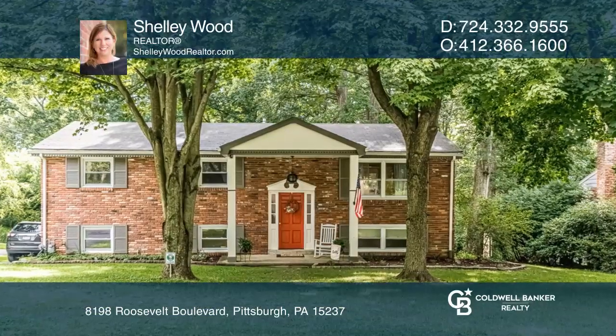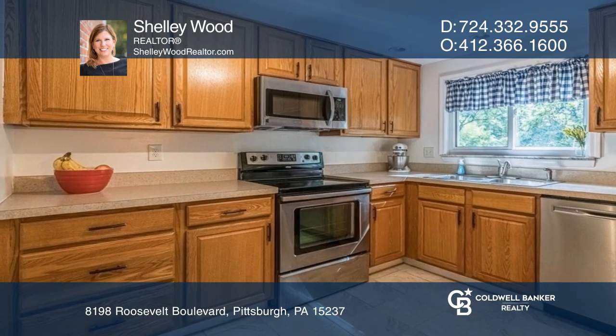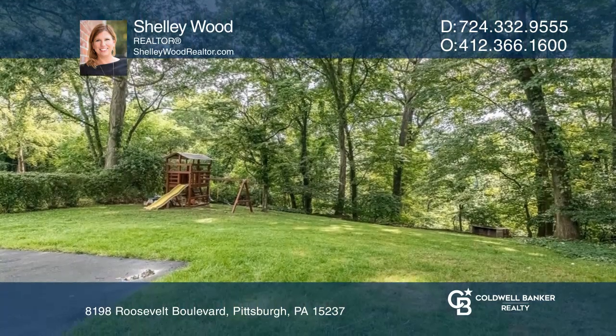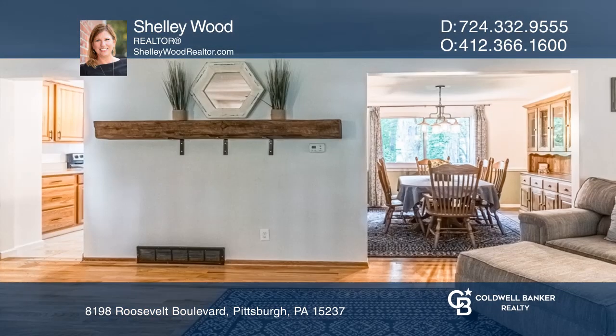This gorgeous two-story brick home has everything on your list. It offers an oversized kitchen with plentiful counter space and cabinets, along with an island with seating for two and a window over the sink looking onto the large private backyard.